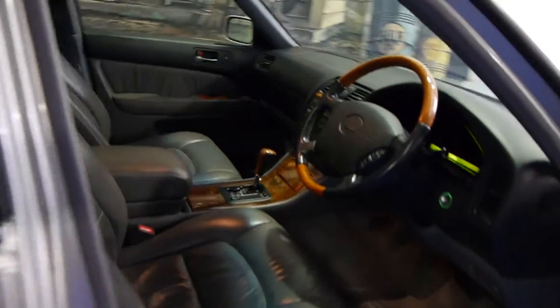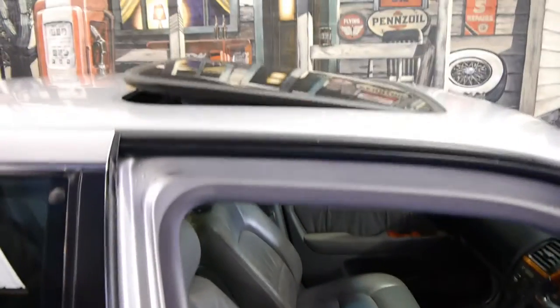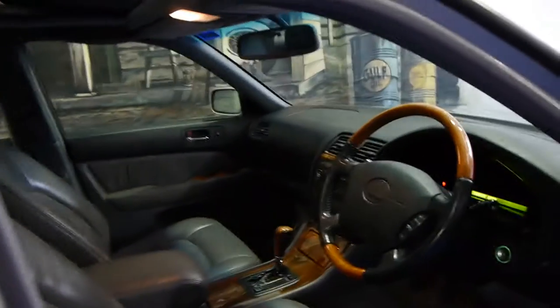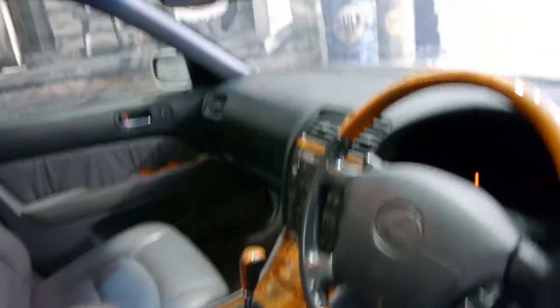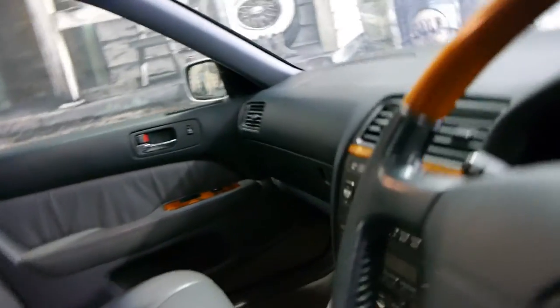The paintwork is basically unmarked; the front bumper bar has got a few little imperfections. The sunroof is perfect and works beautifully. This is a nice honest car. The good thing is it's the five-speed automatic, which gives you that more modern VVTi engine.